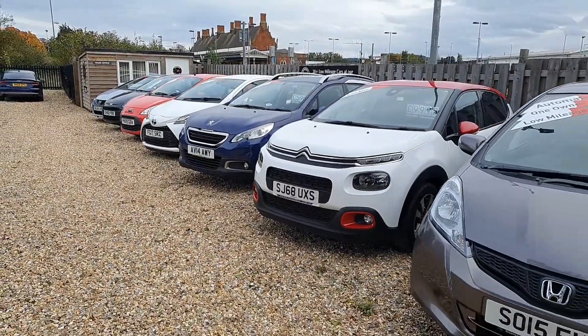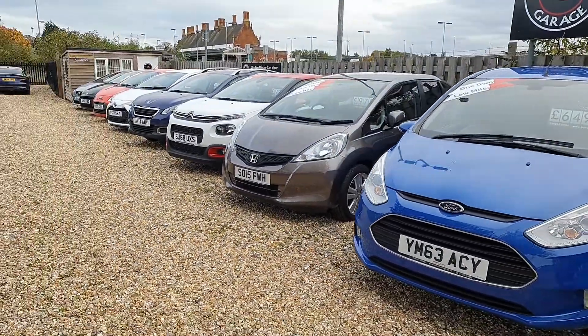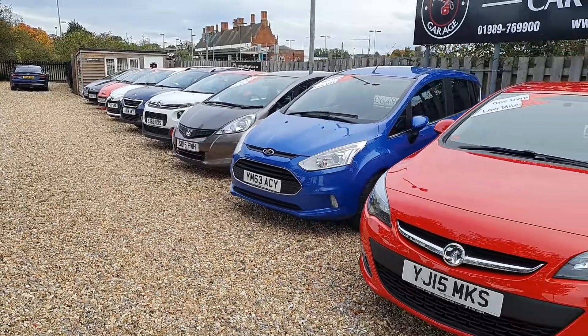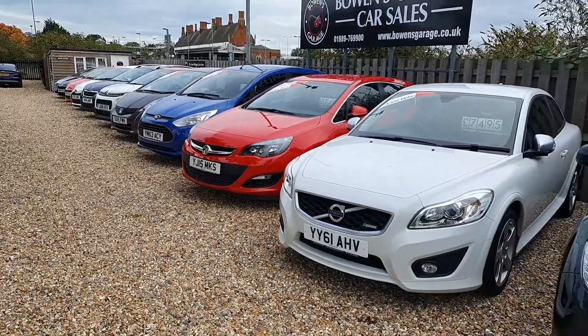All price ranges — they start at around two and a half thousand, and across the two sites the top end is 12 to 15 thousand. We do have a couple of 4x4s at our other site at the minute and obviously as this autumn progresses into winter we will be getting more in.